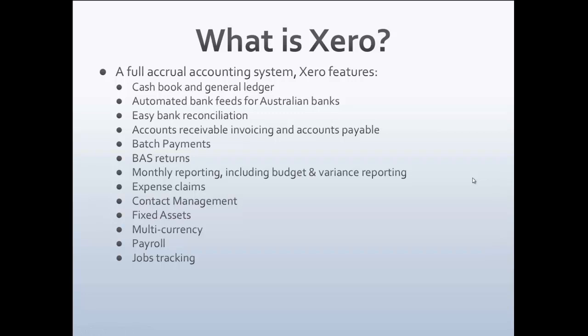Xero is a full general ledger system, so you can produce all financials and tax returns. It accommodates many Australian banks and bank feeds, making it easy to keep your bank reconciled. You can send invoices, keep track of purchase invoices, send orders to suppliers, accept orders from clients, send statements, and keep on top of any outstanding debtor amounts.